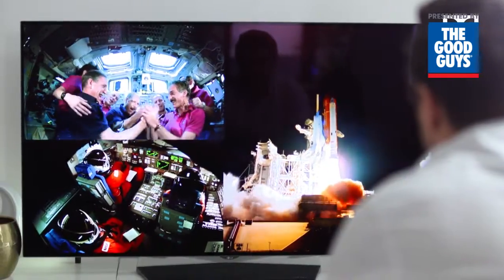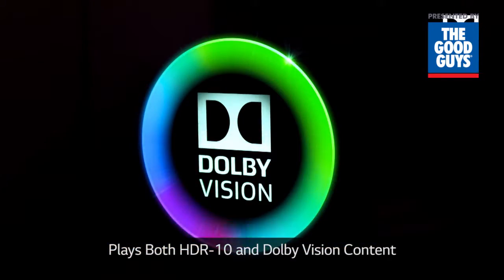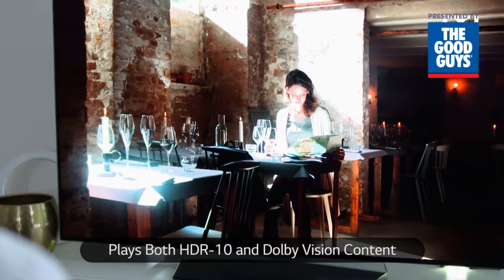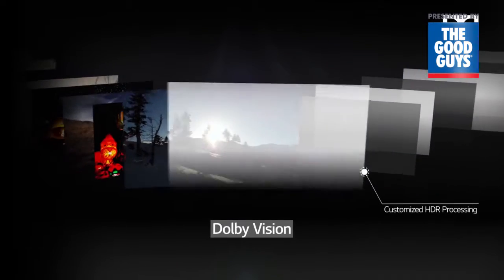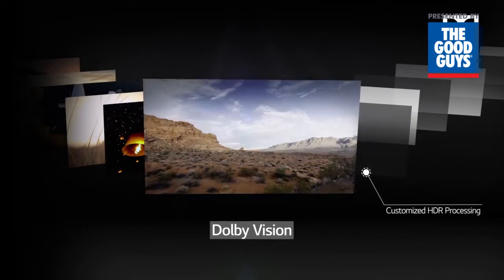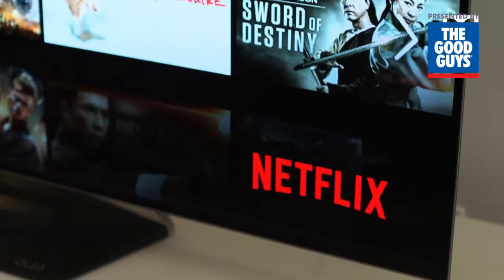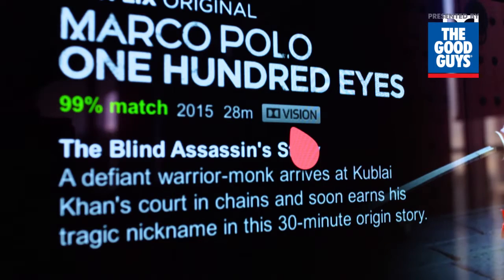But there's more. The B6T plays both HDR 10 and Dolby Vision content. While HDR looks great, Dolby Vision takes it even further. It dynamically optimizes the picture scene by scene to deliver refined detail, natural contrast and stunning color. Look for movies and TV shows streaming on Netflix in Dolby Vision and experience it for yourself.